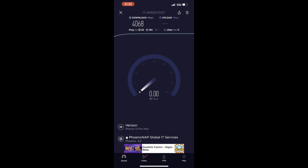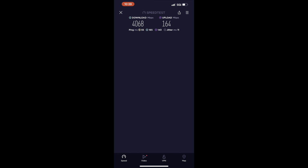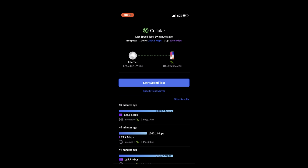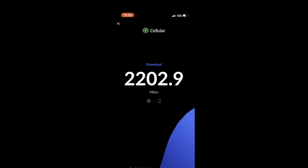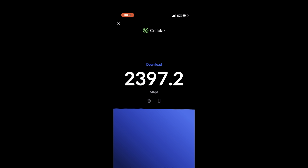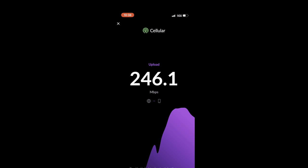And now for the upload test. In addition to the standard speed test, I'm going to run a Wi-Fi man test from UniFi to see if we can get any different results. As you can see, the UniFi test is giving us half of the speed of the speed test, so we'll just go ahead and stick with the speed test for the remaining results.